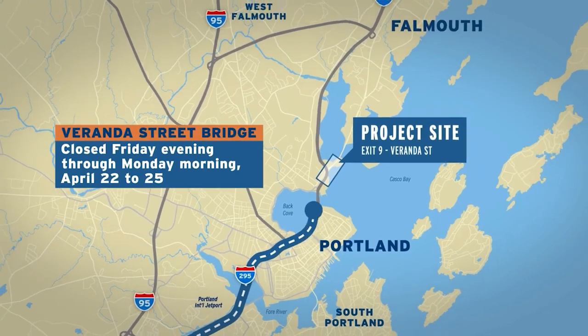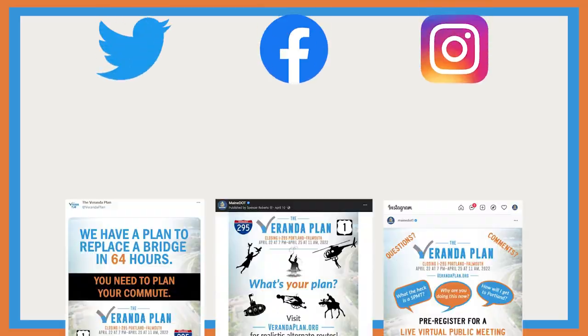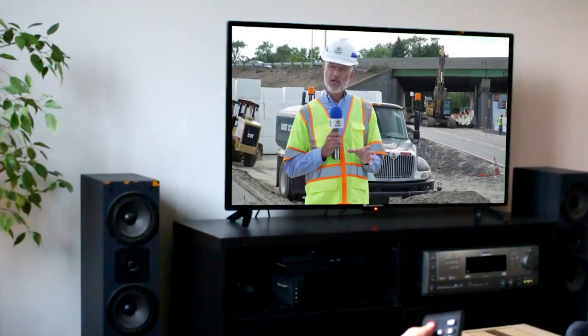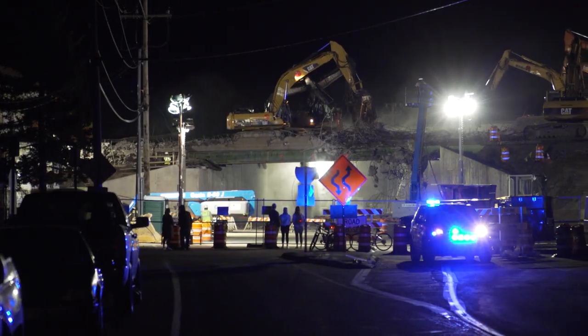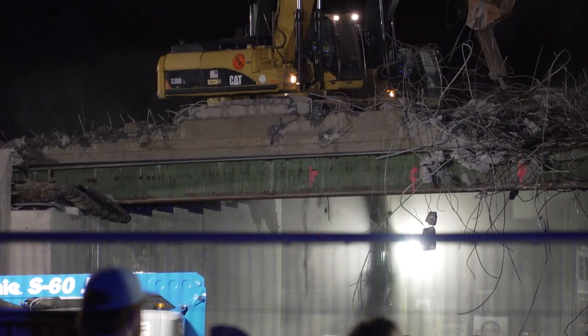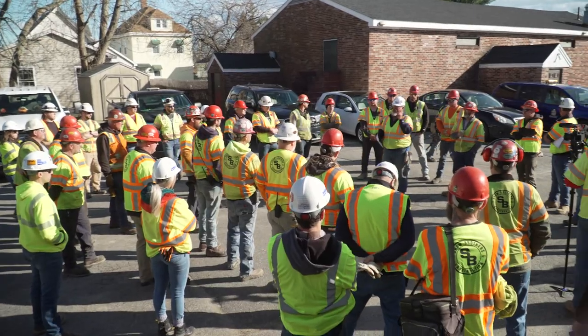The plan required a significant reduction in traffic volume during the closure weekend. Public communication about disruptions and detours was key. If you drive between Portland and Falmouth, you need to know about a major project the Maine DOT is calling the Veranda Plan. One of the things I think I have been impressed by is the timeliness of it, how quickly it happened, the good communication around it. So I was prepared.